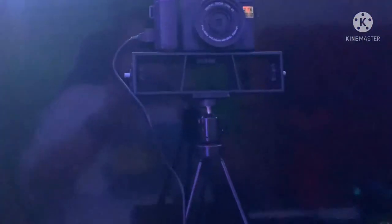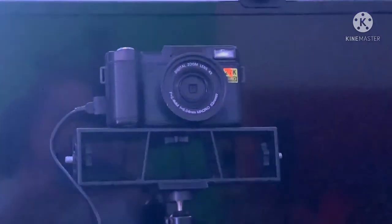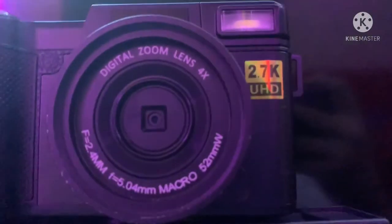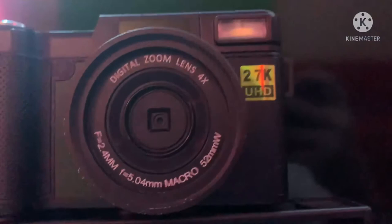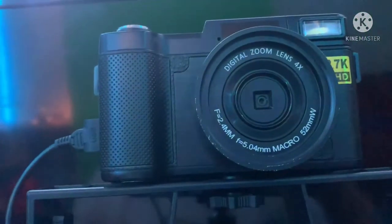As you guys can see right up here, we have my camera. This camera is the best for live streaming and doing videos. The one thing I don't like about it is the audio when I'm out railfanning — the audio is terrible when railfanning. So I will definitely upgrade to a new camera. But right now I'm sticking with this camera. It is the 4K Ultra HD digital zoom camera with the 4K lens. I'll have the link to this camera in the description down below.